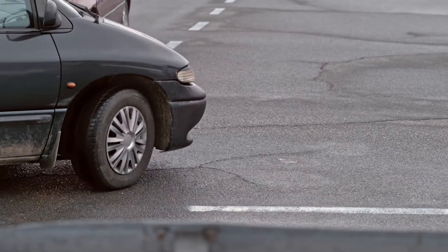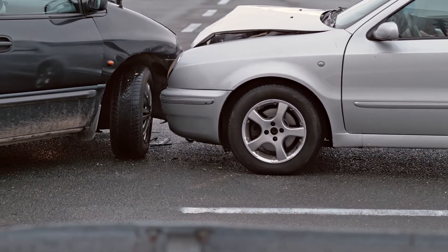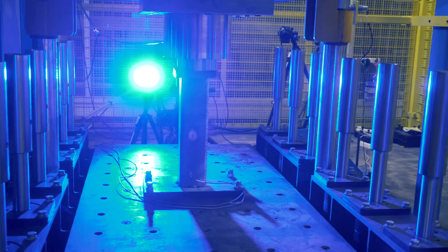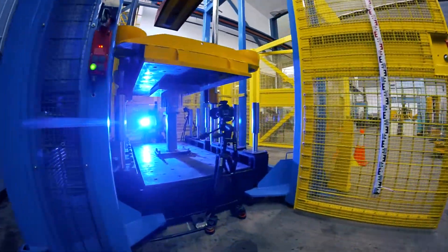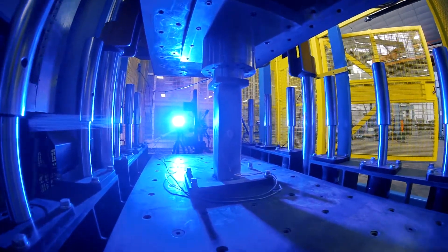Understanding how structures and materials behave under impact is essential to solving a range of engineering problems. Led by the Department of Civil Engineering at Monash University, the National Dropweight Impact Testing Facility is a unique, state-of-the-art technology that will solve these problems by observing and measuring the behaviour of elements and sub-assemblies under high impact.